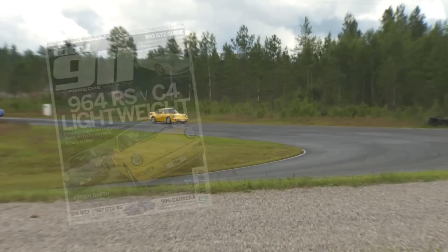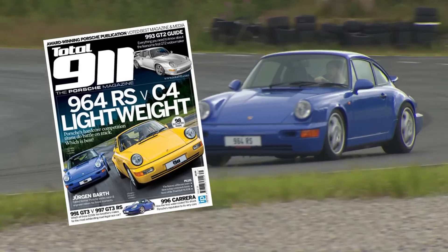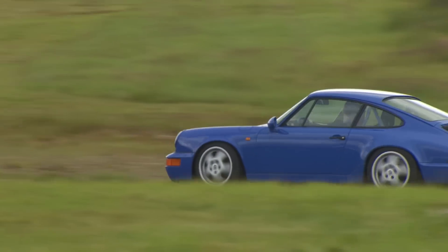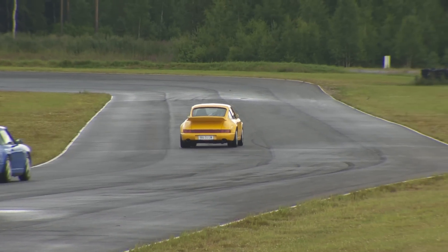These cars were featured in an article in Total 911 magazine in September 2015. Both of these cars are an important part of Porsche engineering and racing history.